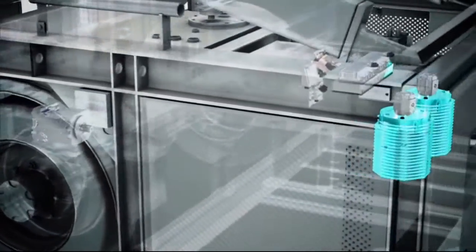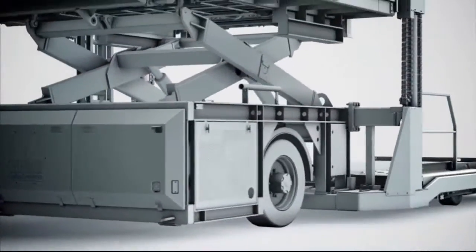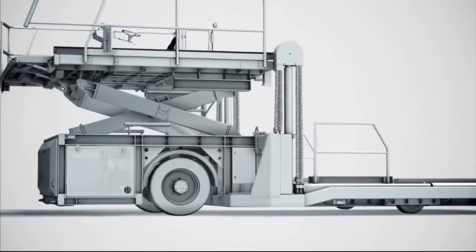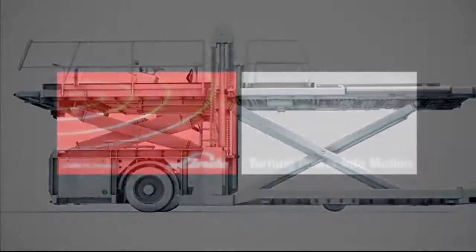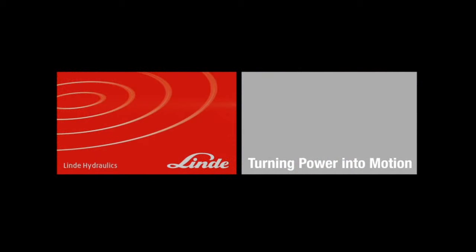Through the efficient combination of hydraulics, electrical drive technology and electronics, Linde Hydraulics has developed an innovative drive concept for the Cargomaster. Linde Hydraulics turns power into motion — efficiently and sustainably. Turning power into motion.